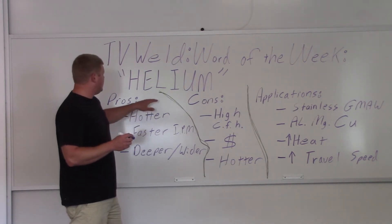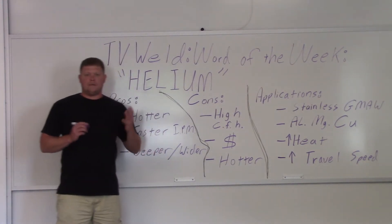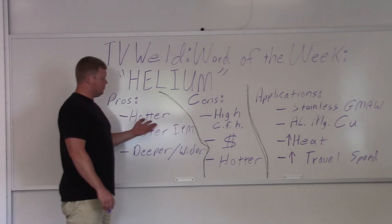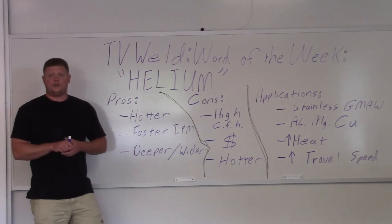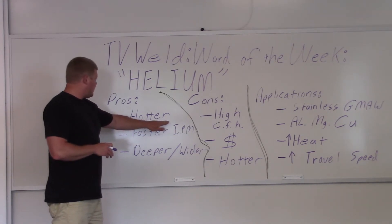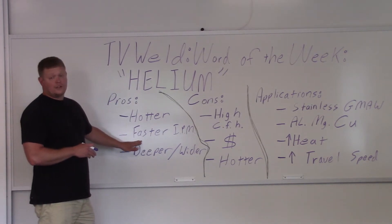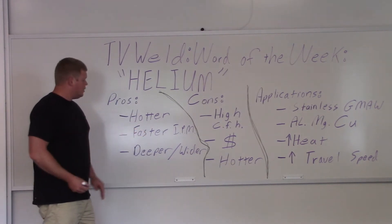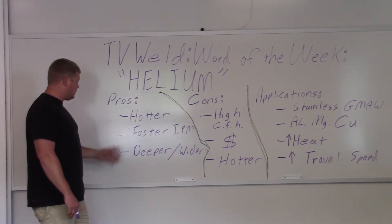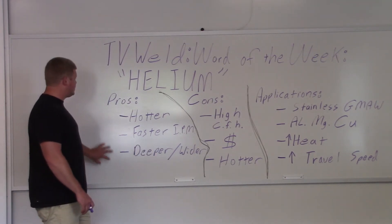The main thing that welders need to know about helium: it's got a higher ionization potential. What does that mean? It's hotter — it burns hotter. So if you're going to add helium to something, it's probably because you need it to be hotter. That's one of the pros. Because it is hotter, you get faster inches per minute — faster travel speed. A lot of robotic applications will use it because they want to move faster. With the hotter arc, it's deeper and potentially wider depending on how fast you're moving.